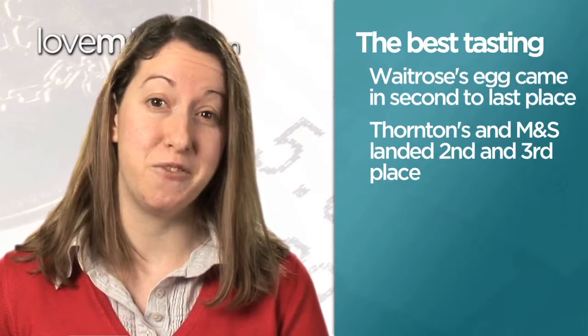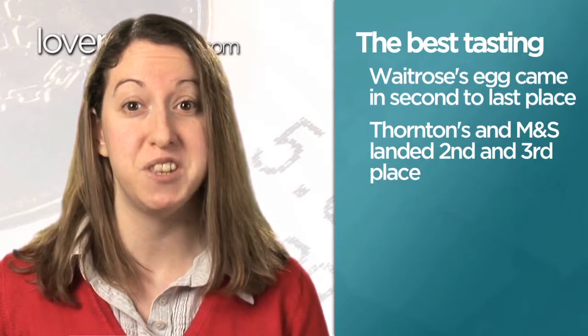So at least you will get value for money there. However, in the end, the tastiest Easter egg was also one of the cheapest — the Cadbury's Buttons Egg, which cost just £1.69. Talk about money well spent. That's it from me today. Thanks for watching lovemoney.com.